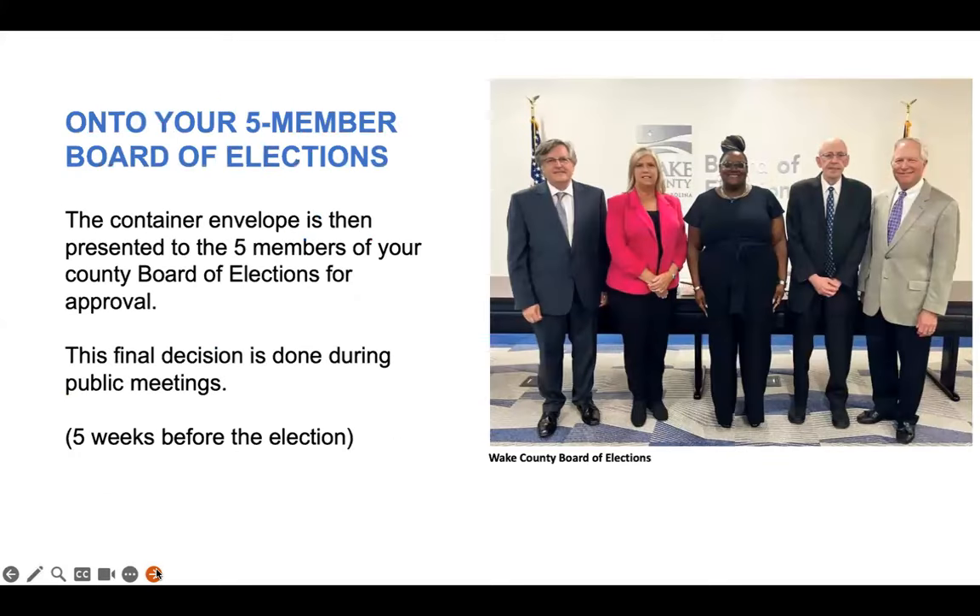After your container envelope has passed this initial review, it's presented to the five members of your county board of elections. The board members make the final decision about whether to approve an absentee-by-mail container envelope and ballot. This final decision is done during public meetings. This process, by law, must start five weeks before the election. During this process, your voter record will be updated and you will be able to check your absentee-by-mail status on Voter Search.